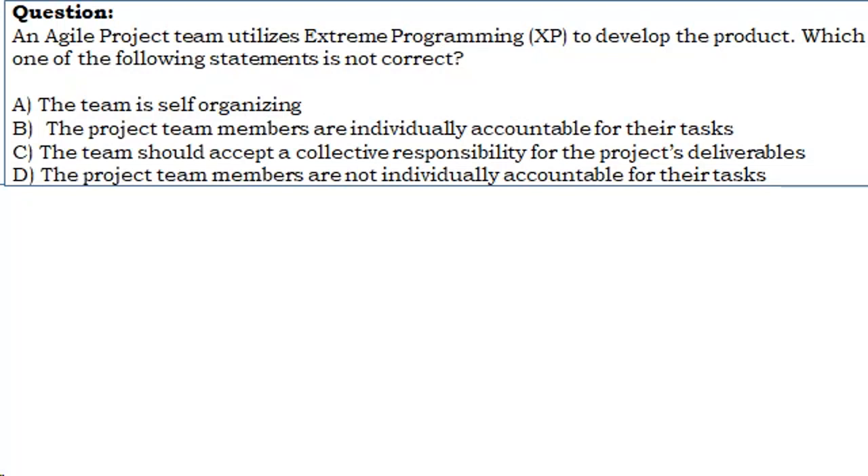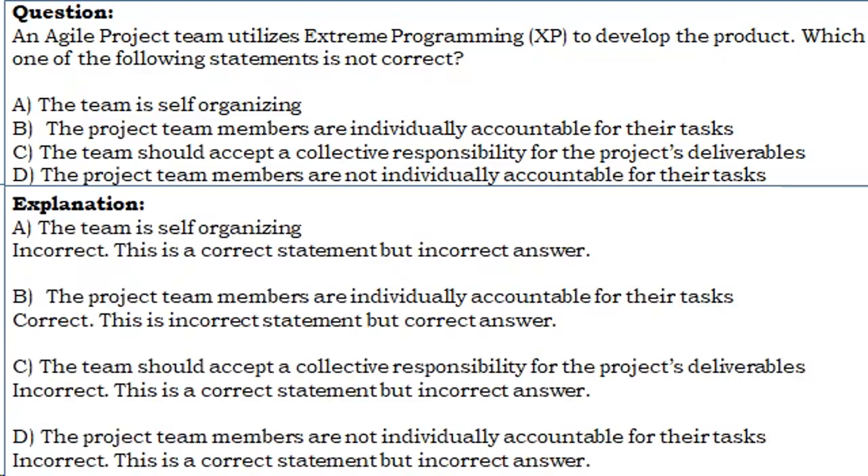Question 1: An Agile project team utilizes Extreme Programming. Which one of the following statements is not correct? A. The team is self-organizing. B. The project team members are individually accountable for their tasks. C. The team should accept a collective responsibility for the project's deliverables. D. The project team members are not individually accountable for their tasks. Correct answer: B. In XP, team members are not individually accountable — the correct statement is D. XP promotes collective ownership and responsibility, not individual accountability.